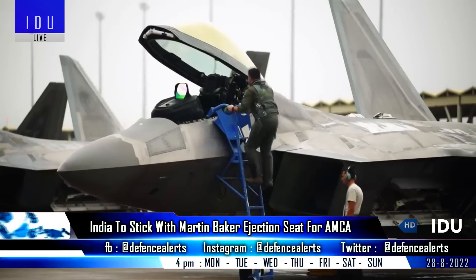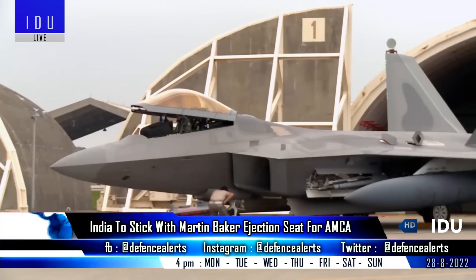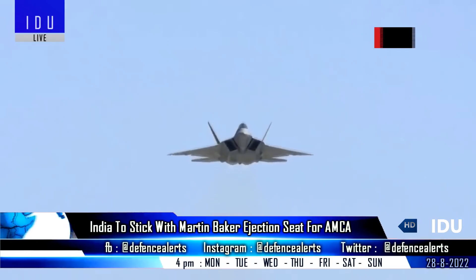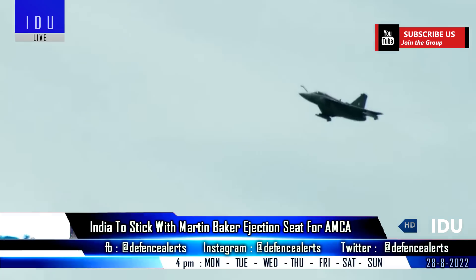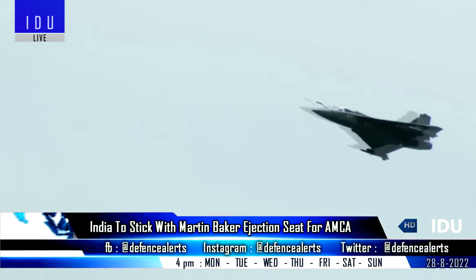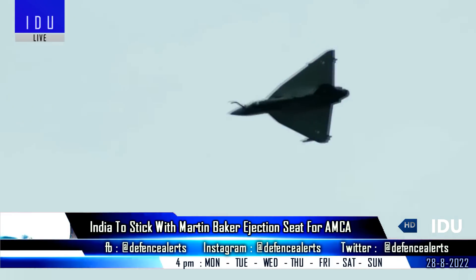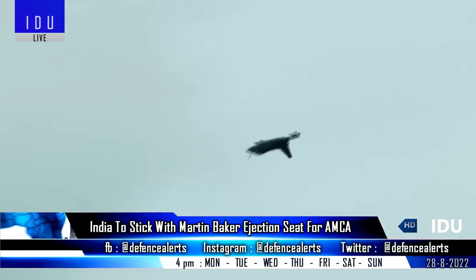Rather than going for advanced variants of ejection seats offered for the 120 AMCA fighter jets, the Aeronautical Development Agency has decided to stick with the MK-16IN-16GS ejection seat manufactured by British firm Martin-Baker. This will help maintain commonality with the 83 Tejas Mk-1A aircraft, the upcoming 108 Tejas Mk-2, 45 Tejas BF, and 106 HTT-40.